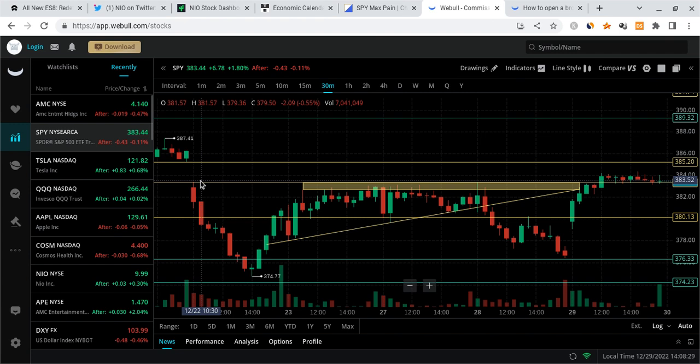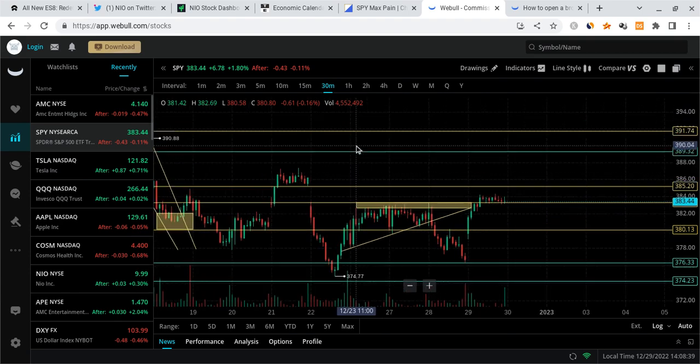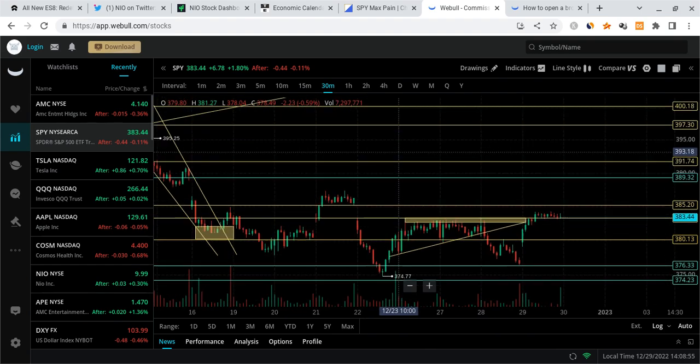If we continue pushing, I would expect SPY to start filling this gap. I believe by next week we're going to see another bullish continuation. However, even if we get that bullish continuation — which I believe we will — I do not expect it to last long. I expect the market to actually tank once we start 2023. I want to be very clear about that; you have to be prepared for that.